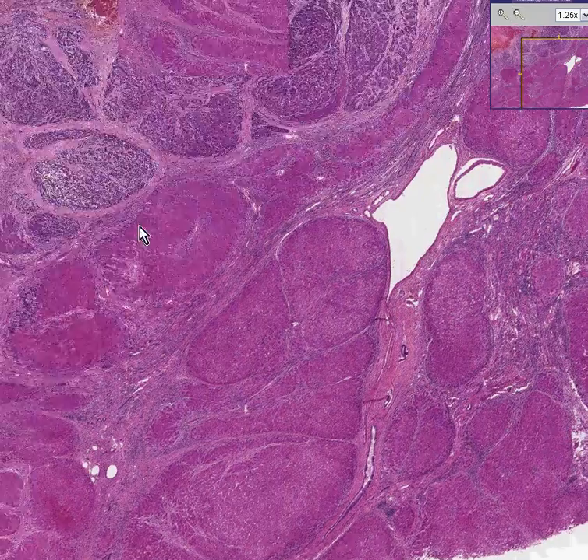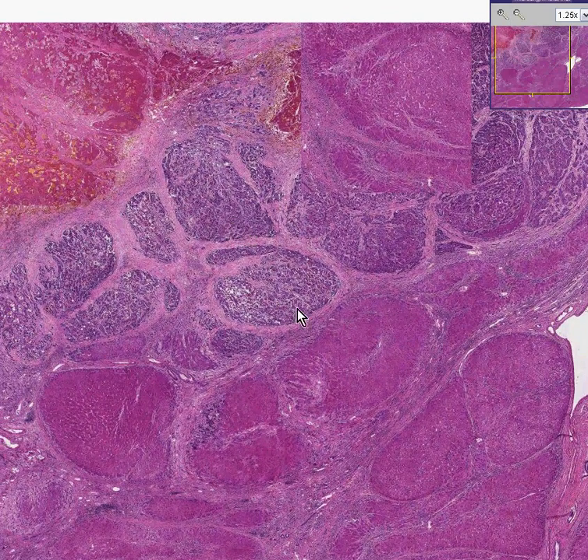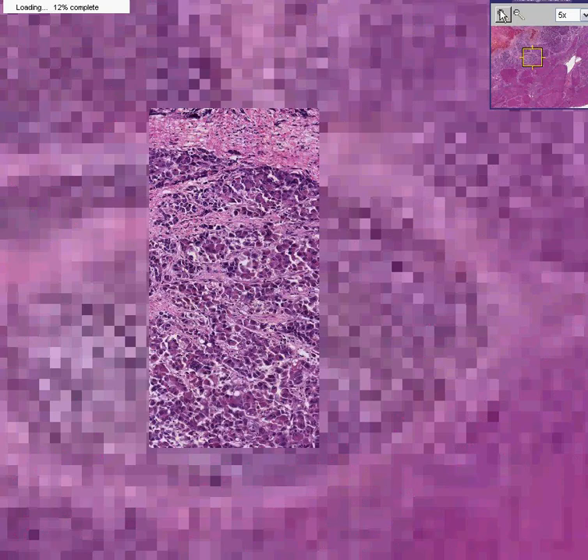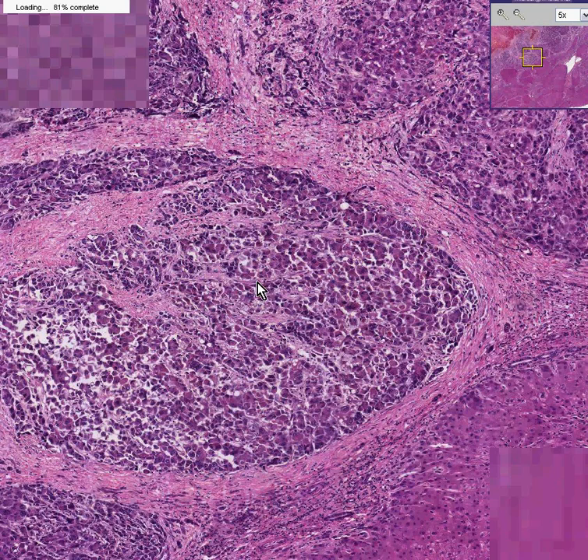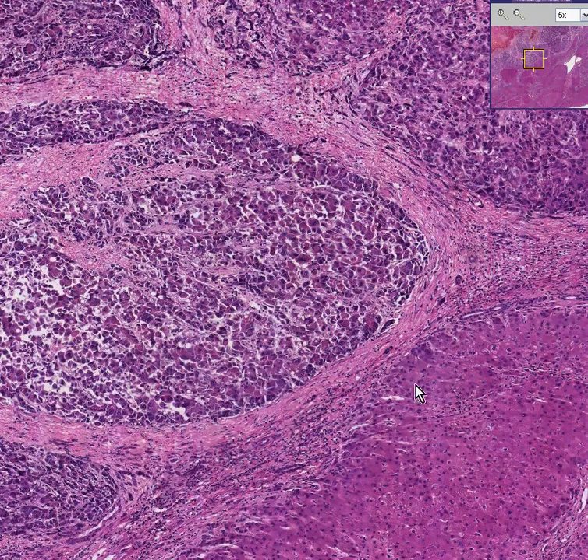Let's go back and look at these other nodules in the liver — the ones that appear darker and more hyperchromatic and less like liver. It is very hard to recognize these as true liver cells. They don't look like normal liver cells here, like they do down here. This is hepatoma — another hepatoma that has arisen within the soil of cirrhosis, which most of them do.